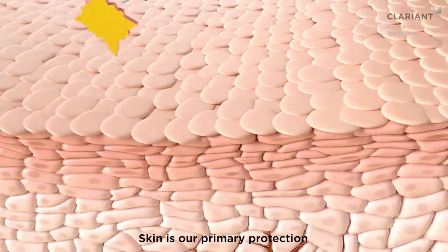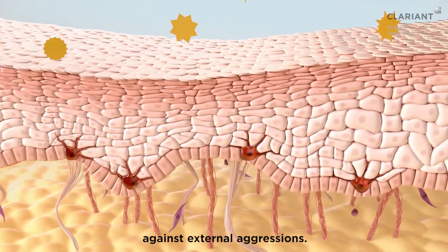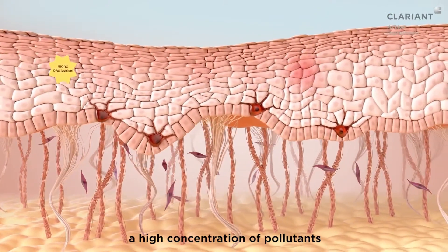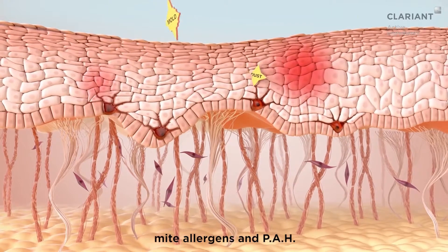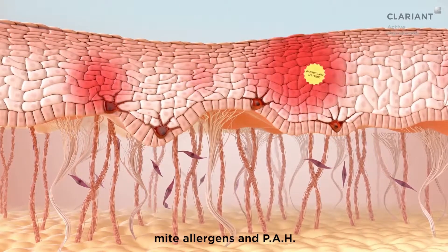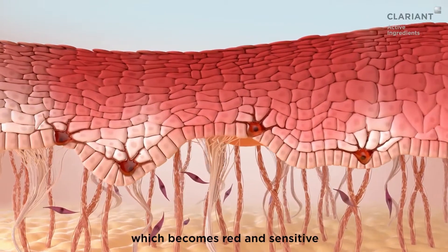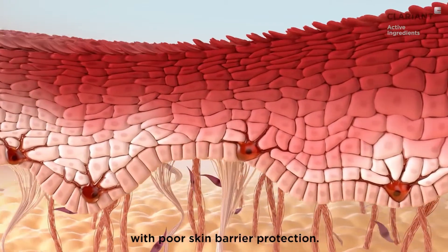Skin is our primary protection against external aggressions. Our indoor environment contains a high concentration of pollutants, such as particulate matters, mite allergens, and PAH. They cause irritation and itchiness to the skin, which becomes red and sensitive with poor skin barrier protection.